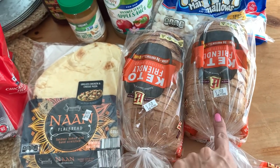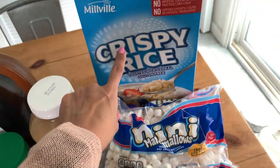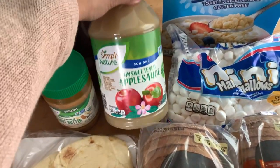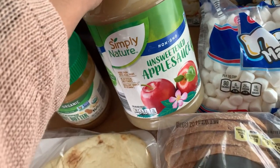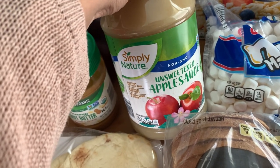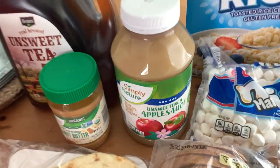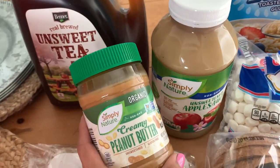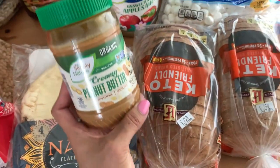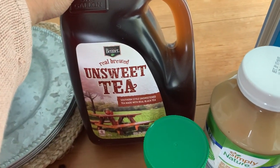Over here we've got some naan for naan pizzas and things like that. We're out of keto bread so I bought two of these in the multi-seed version. We've got crispy rice and mini marshmallows for rice crispy treats. I also got some unsweetened applesauce — I read somewhere you can use it as a scalp treatment, so we'll try that, and if not the guys can eat it. We've got some creamy peanut butter, which I'm always dipping into with the keto bread as a dessert-y snack, and then some unsweetened tea for Rob.